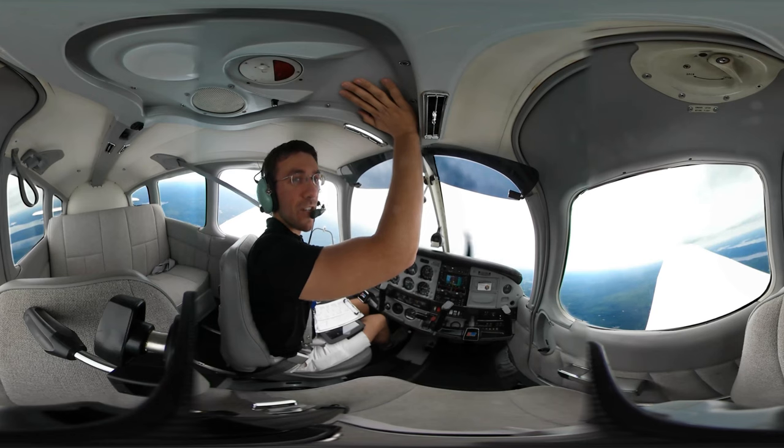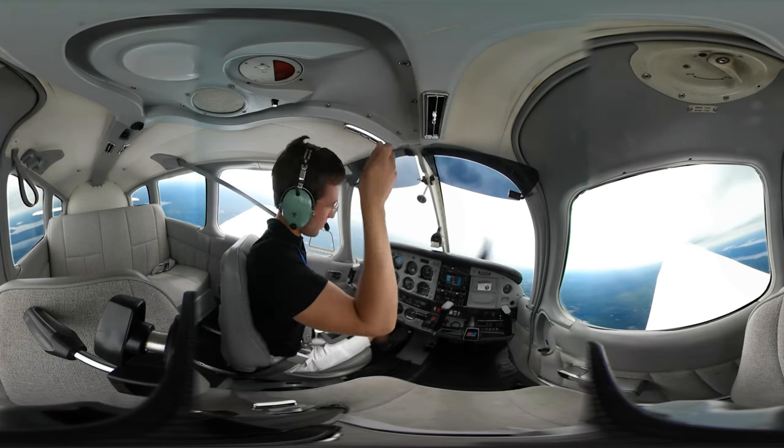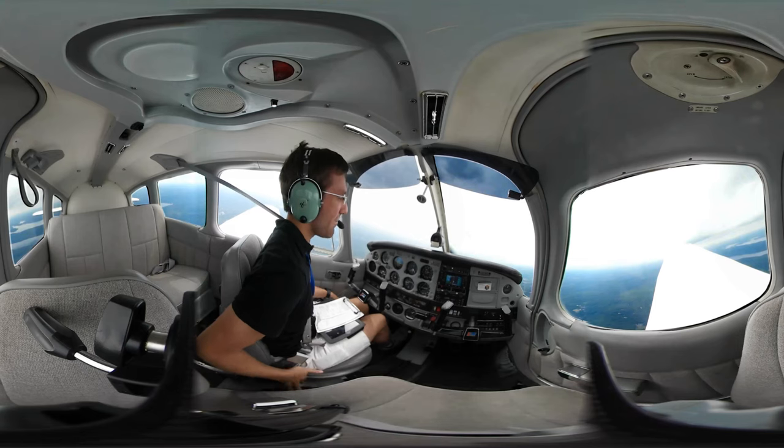Oh my gosh, that's how used I am to flying a Cherokee right now — did you see that? I reached for the trim up high like in the Cherokee. No, in this Warrior the trim is down here, so much nicer.